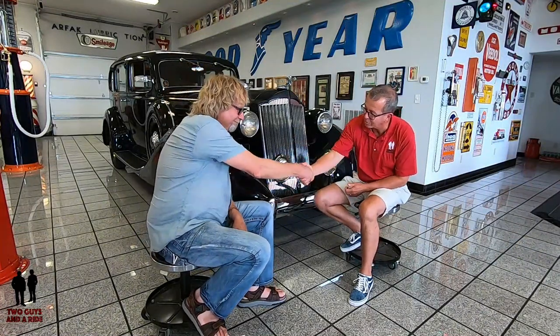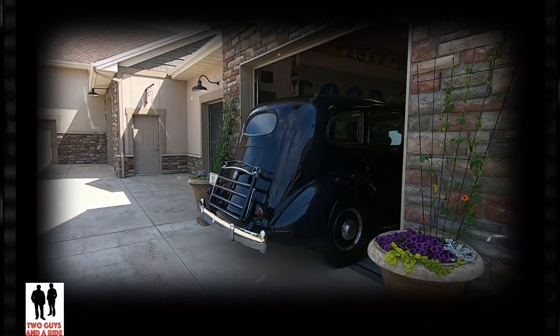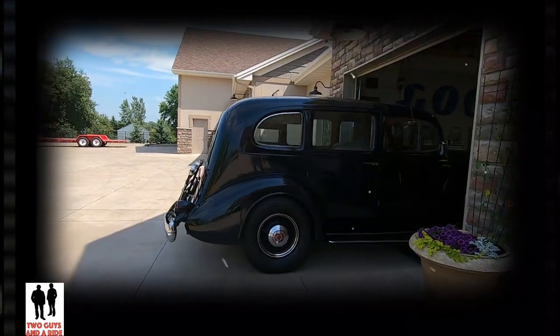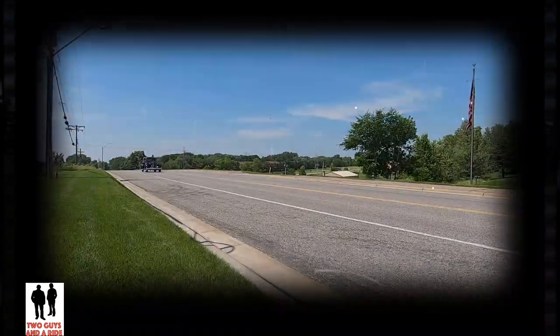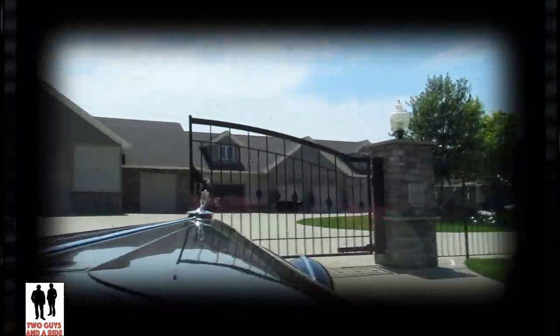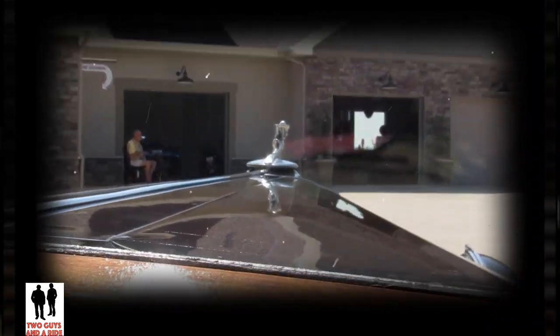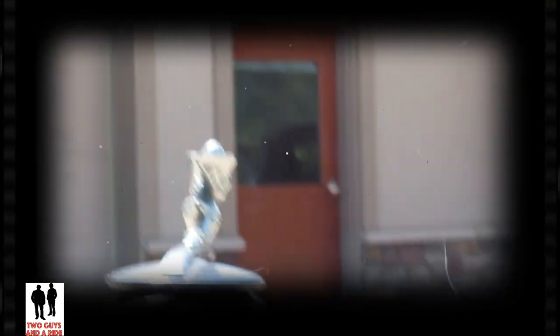Mike, thank you so much for sharing your absolutely beautiful Packard with us. It's a pleasure — thank you so very much, I appreciate it.